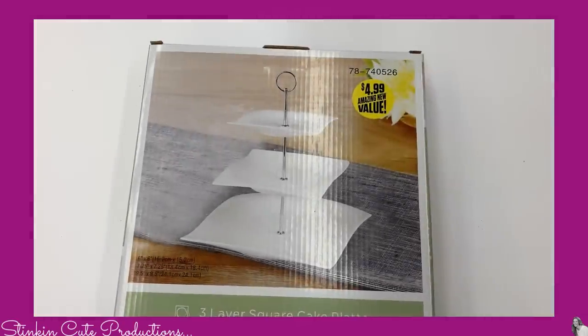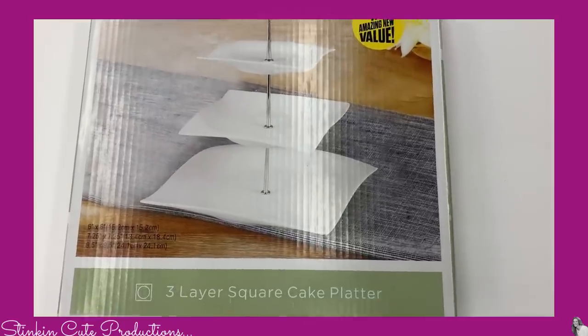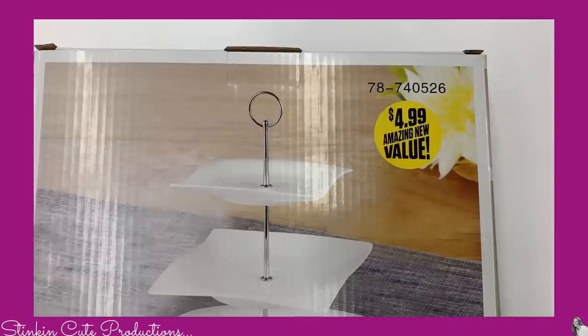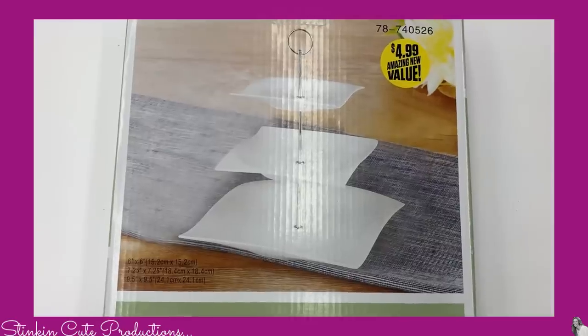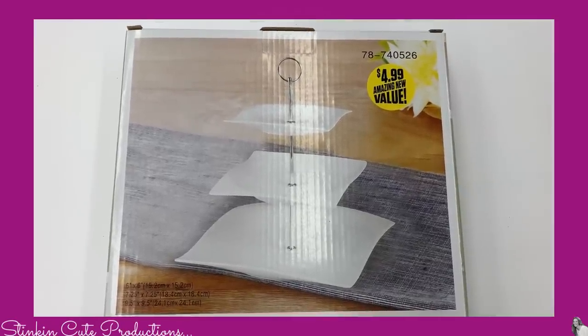I also picked up one of these three-layer square cake platters for $4.99. This is not anything that would suit my decor as-is, but the price was right. I am definitely going to turn this from something bleak into farmhouse chic with a little DIY for the bargain price of $4.99.